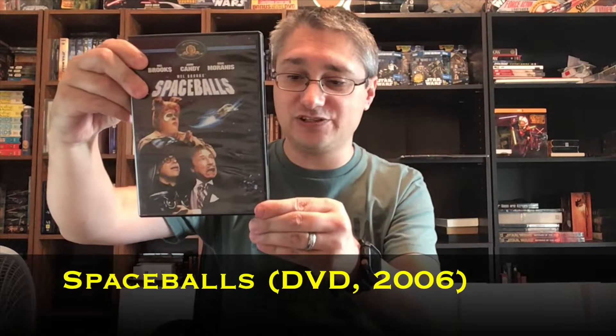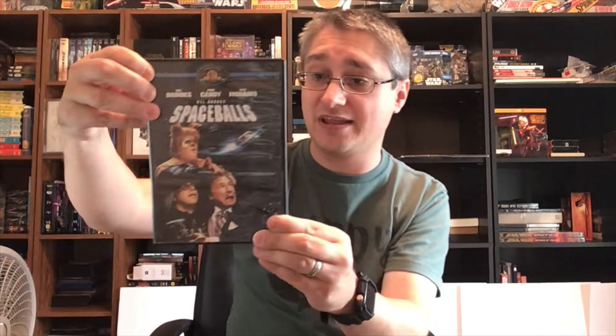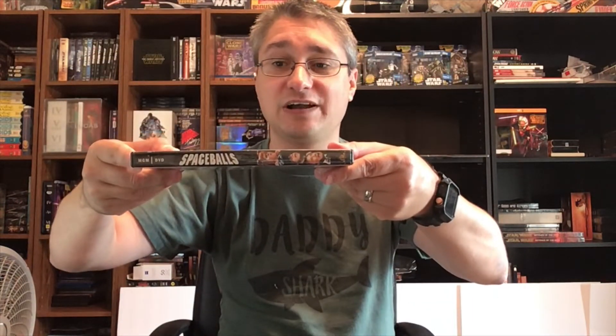Inside we had that constantly reissued widescreen-on-one-side, full-screen-on-the-other dual-sided but not dual-layer DVD. Six years later we saw this 2006 release, which is similar. The main difference on the front is that they've changed the logo at the top — so now instead of having the short red bits on either side saying 'MGM DVD,' it's just a blue line that says nothing.